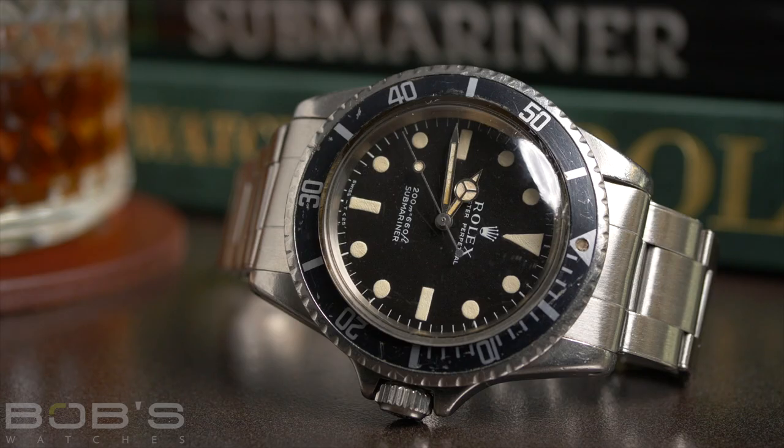That kind of kick-started me and got me fascinated, because prior to that I was always into modern watches. But this watch right here — because it has such an interesting backstory to it — will probably stay in my collection.